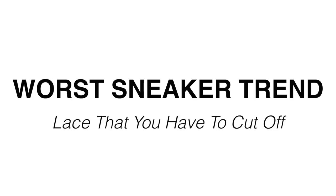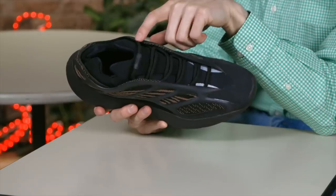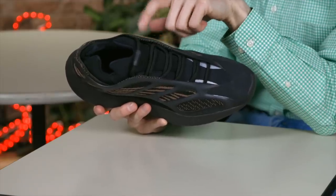The worst sneaker trend of the year — I am giving it to that infinity lace on the Yeezys. It's popping up on more and more releases. The more I see this, the more I just want a traditional lace. I want a little bit of bulk up here. That's what those loops get you, so I am just becoming less of a fan of this the more I see it.